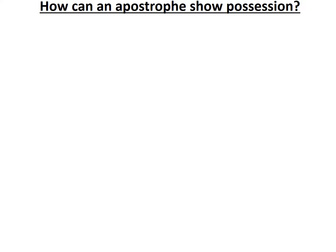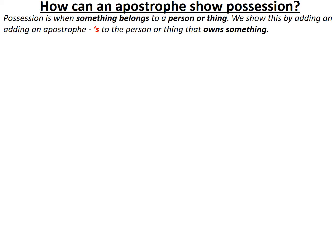Hello and welcome to Miss Hannah Loves Grammar. In this video we'll be answering the question: how can an apostrophe show possession? Possession is when something belongs to a person or thing in the sentence, and possession with punctuation is demonstrated through the apostrophe and an s. We do this to the person or thing that owns something in the sentence.